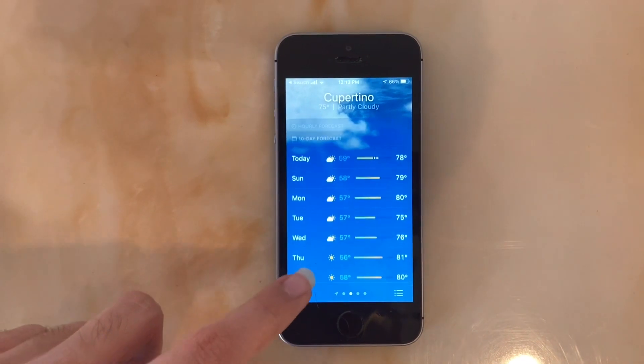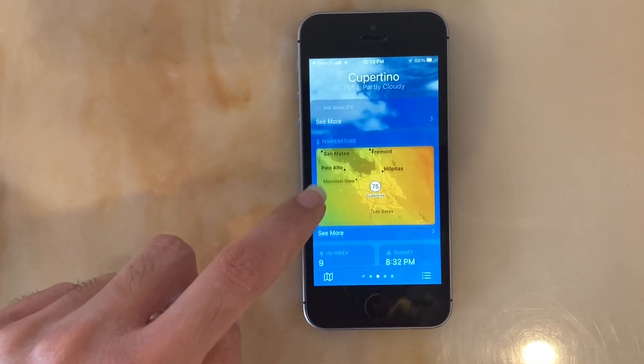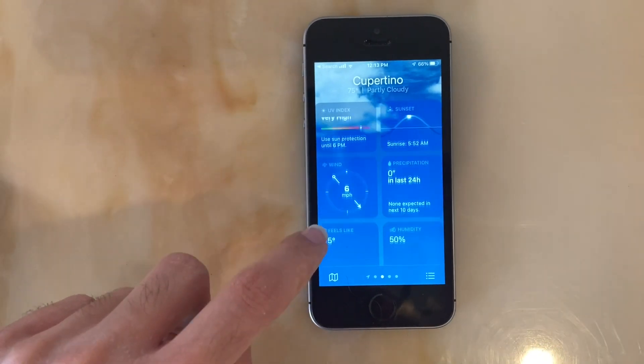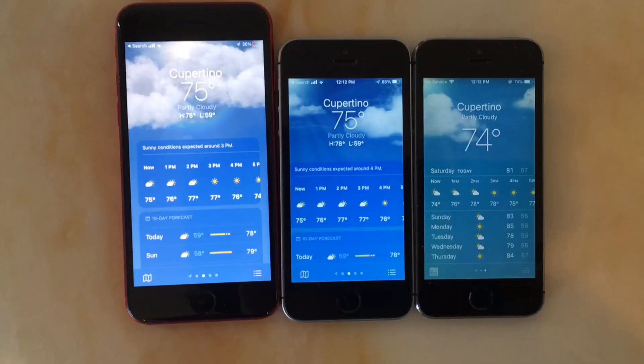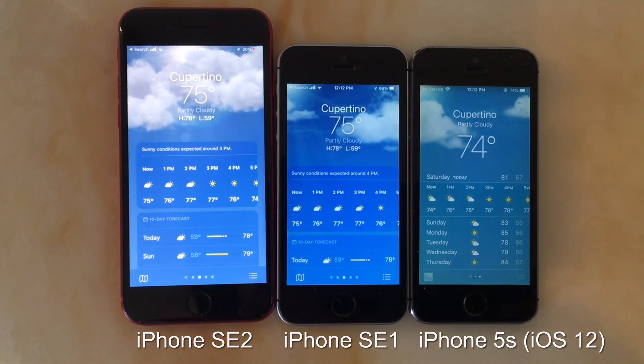The new design is more modern and more in line with the rest of iOS. The only absent feature is the new animated backgrounds, but I can't really tell the difference that much. Here is an iPhone SE second gen which has the A13 chip, meaning it's compatible with the new animations.